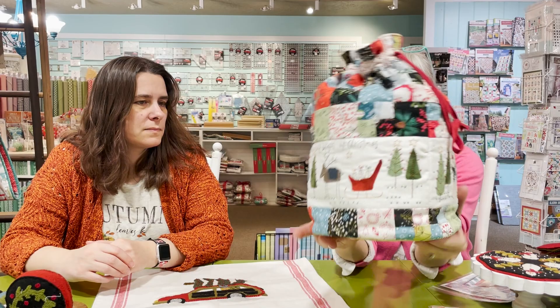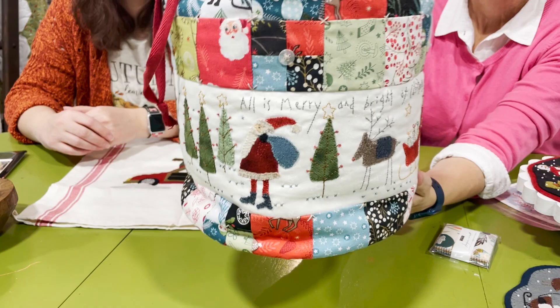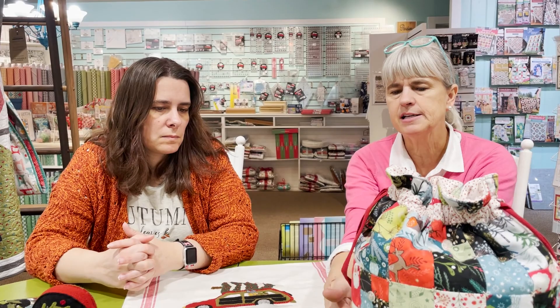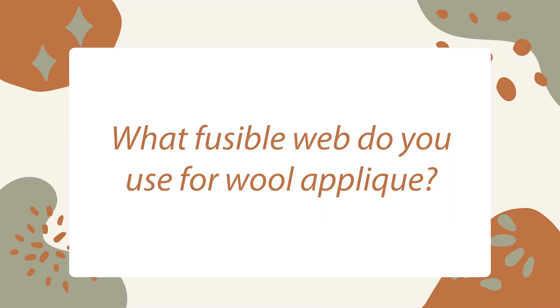This is a pattern by Hatched and Patched — it has wool appliqué all around the band of the bag. When doing her patterns, I don't trace all the tiny little squares; I just look at the pattern and wing it since they're kind of random. The appliqué is so fun to do — a combination of cotton background with wool appliqué on top.